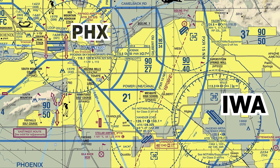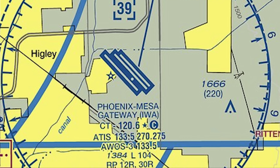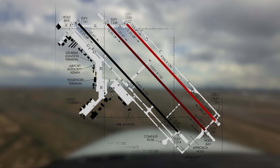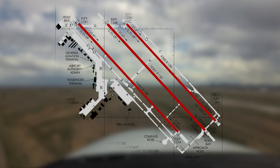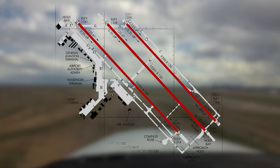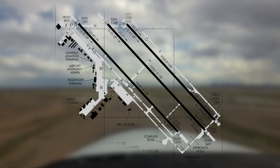Located approximately 20 miles southeast of Phoenix Sky Harbor, it is a reliever and convenient alternative to the busier, more congested airport. The configuration consists of three parallel runways with staggered thresholds labeled 12 Left, Center and Right, and 30 Left, Center and Right. A straightforward system of taxiways provides access to passenger, general aviation, and cargo facilities.